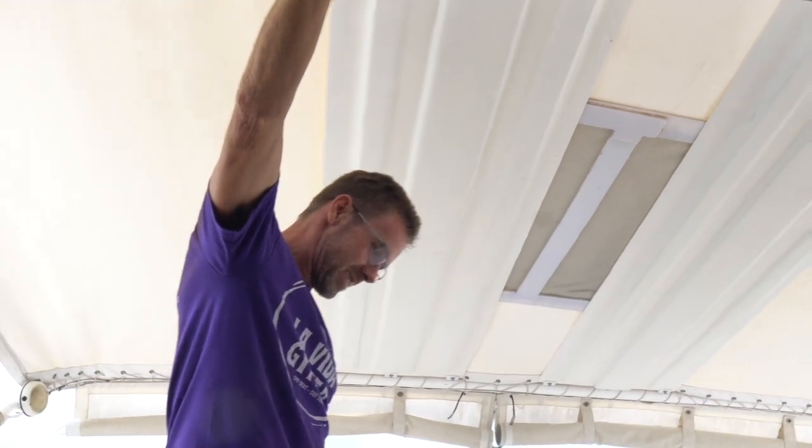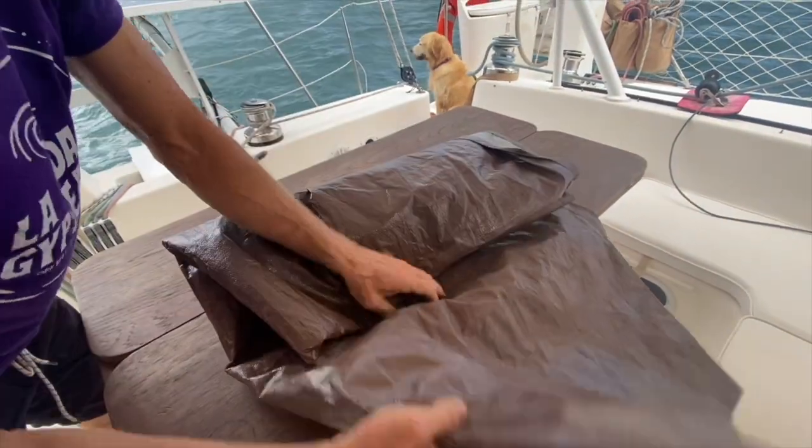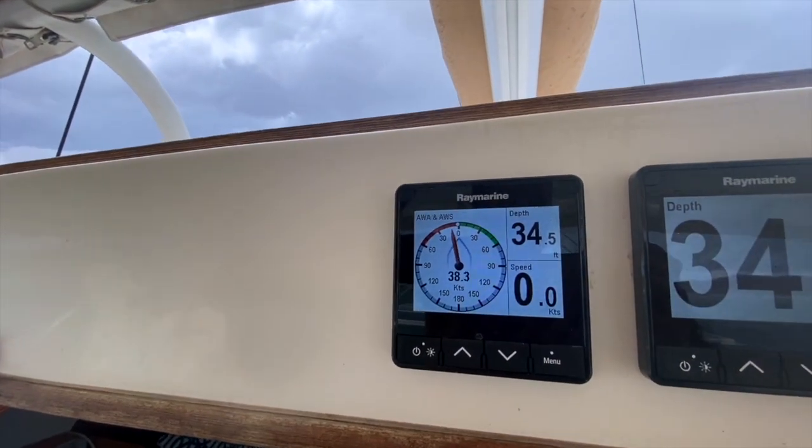Rick B, you're going to get wet! Rick B, what are we going to do? 48, 39, 40, and 40 knots.